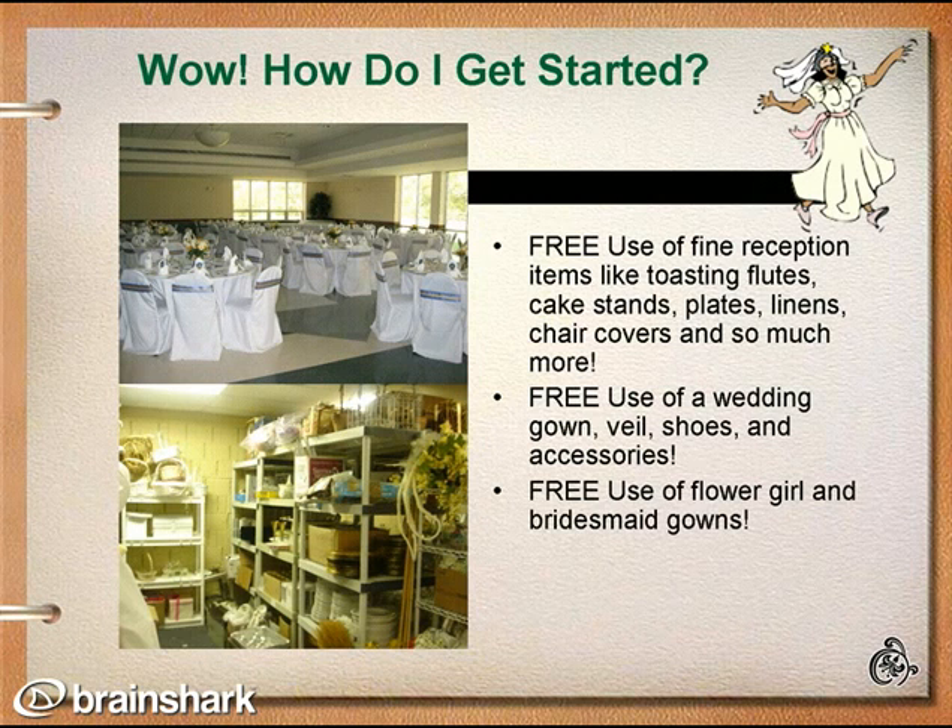Want to know how you can get started? Come on in and see our inventory in Bethesda, Maryland, any Saturday from 10 a.m. to 12 p.m. We can't wait to see you.